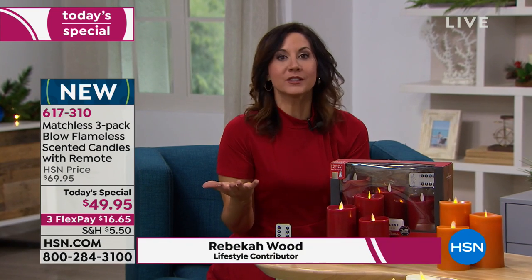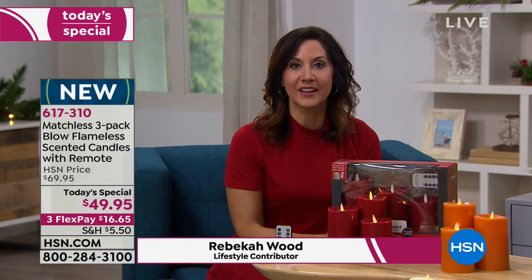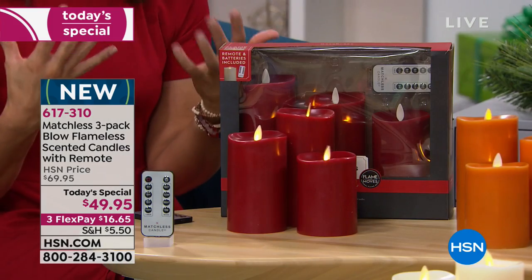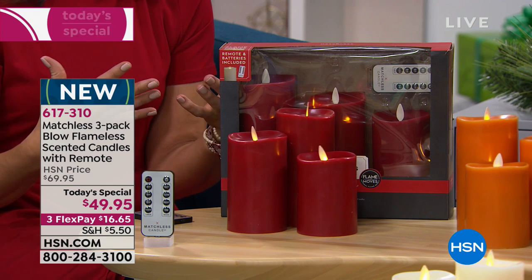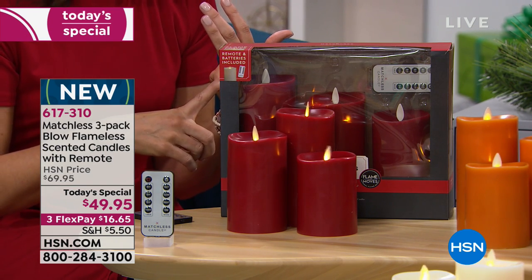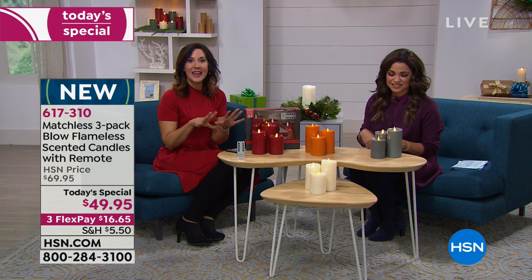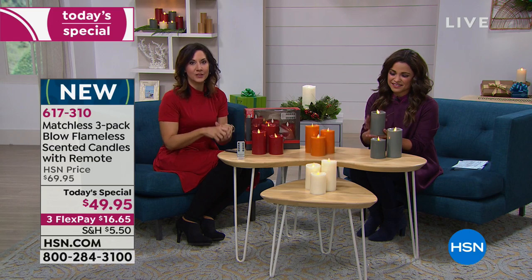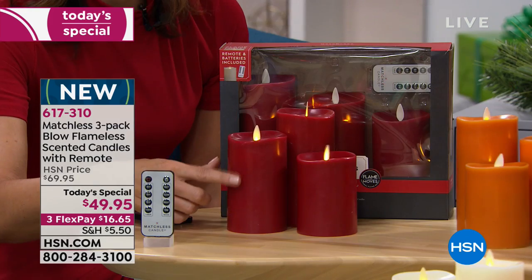I think candles are just universally loved — I've never met anyone who doesn't love a candle. It's because of what it brings to your home: warmth, beauty, it makes people feel welcome and relaxes you. But you don't want that open flame or hot wax. Now you can have all the beauty of a real candle with none of the drawbacks. Even the scent.